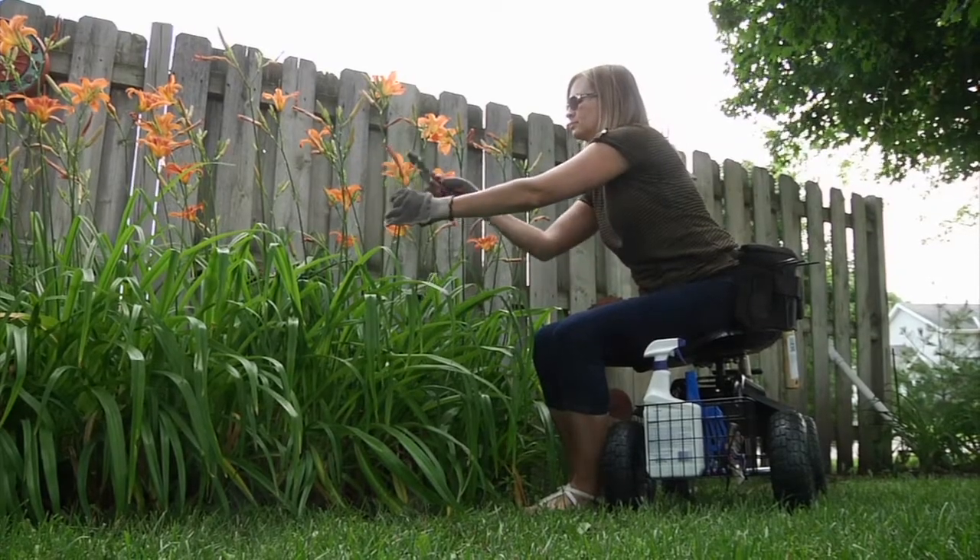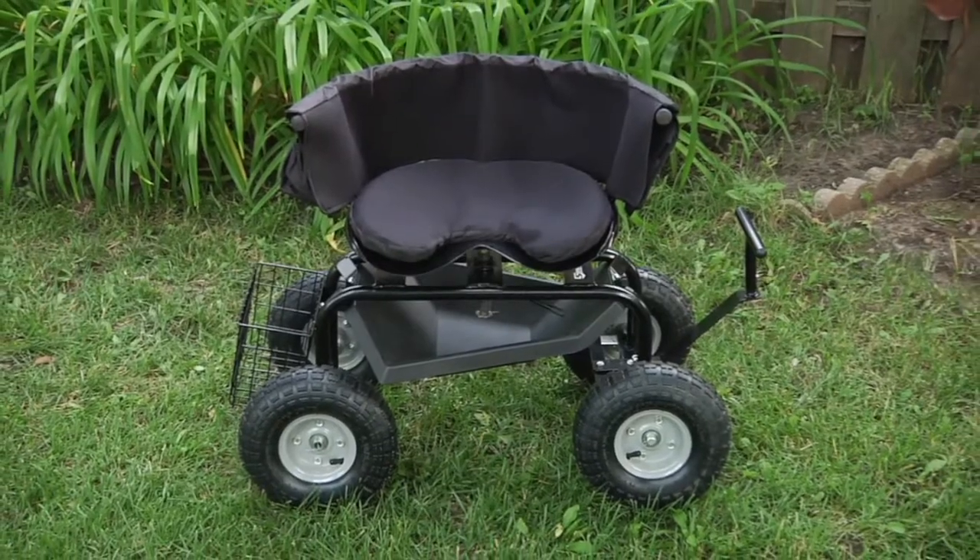Built-in drink holders keep refreshments close at hand. A handy utility tray underneath the seat provides additional storage. Make all your gardening and yard chores easier with this deluxe rolling garden seat from Strongway.